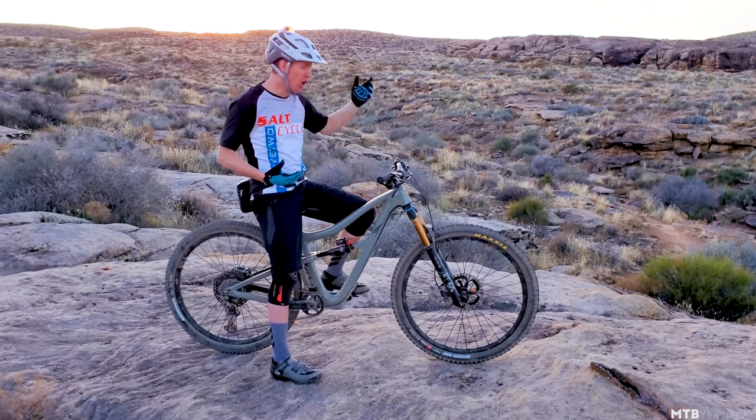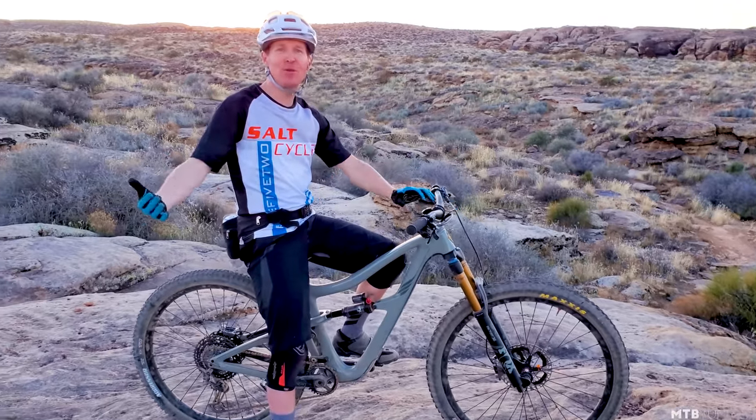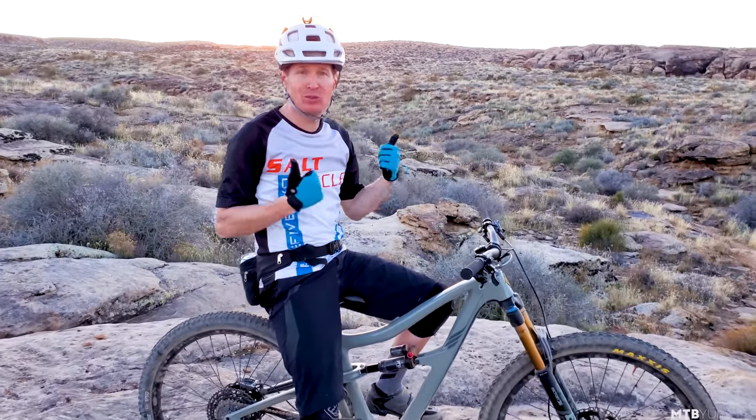Hey guys, I just got back from my ride on the 2020 Ibis Ritmo and Tyler was kind enough to come with me and ride the old Ritmo as well. So we had them both and swapped back and forth throughout our ride. We're down here in St. George, Utah riding some pretty technical janky trails, and I thought it was a perfect testing ground for these two bikes.